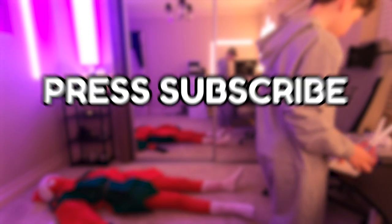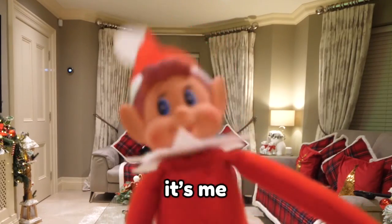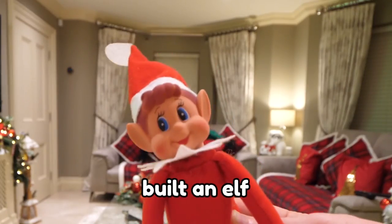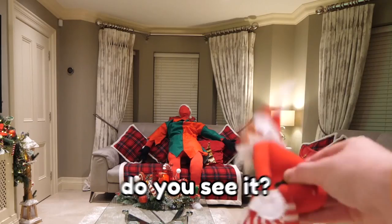If you're a fan of elves and you're a fan of Christmas then smash the like button, press subscribe, and without further ado enjoy the video. Hello everybody, it's me Adam B, and today in this video I've built an elf — not this elf, but that elf right over there, do you see it?